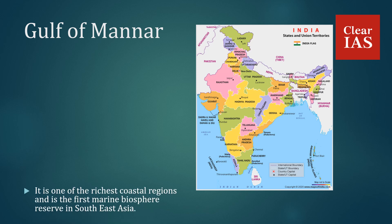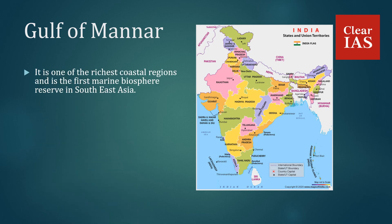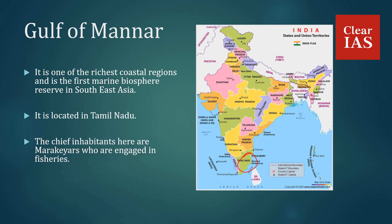Gulf of Mannar is one of the richest coastal regions and is the first marine biosphere reserve in Southeast Asia. It is located in Tamil Nadu. The chief inhabitants here are Marakkayars who are engaged in fisheries. It was recognized by UNESCO in 2001.